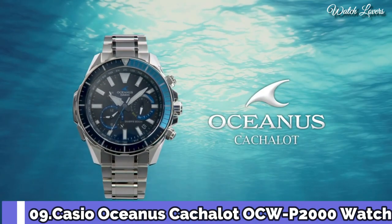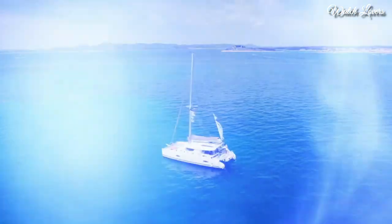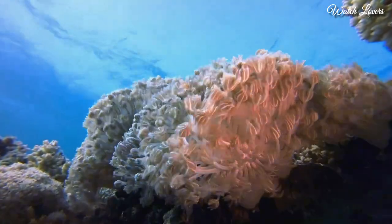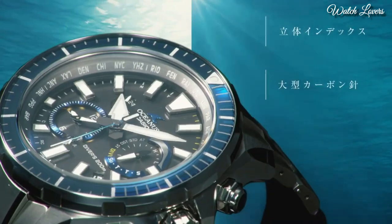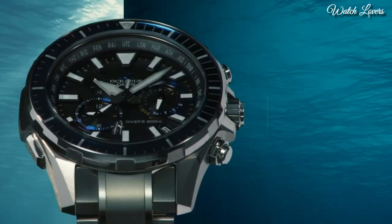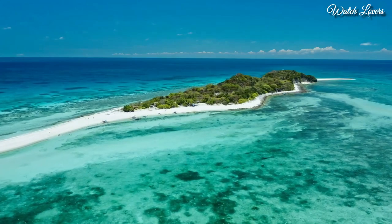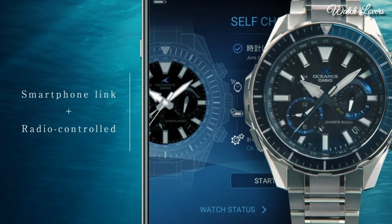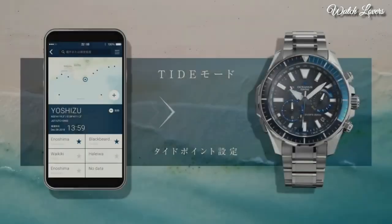Number 9. Casio Oceanus Cashalot OCW-P2000 Watch. It is equipped with Japanese solar quartz movement, titanium hard coating case of round shape. Case dimensions are 48.5 mm in diameter and 15.9 mm in thickness. Display type: analog. This timepiece has sapphire anti-reflection coating glass, titanium band, band color silver, and 200m water resistance.